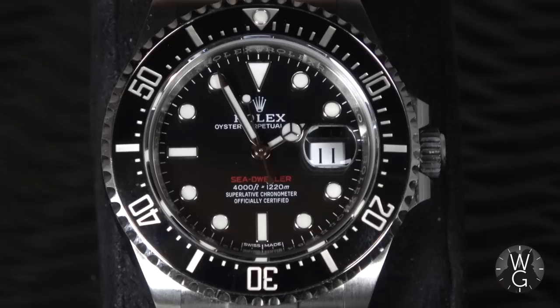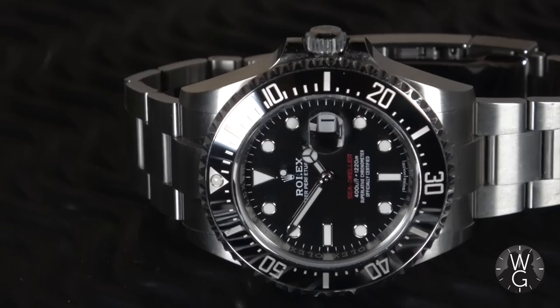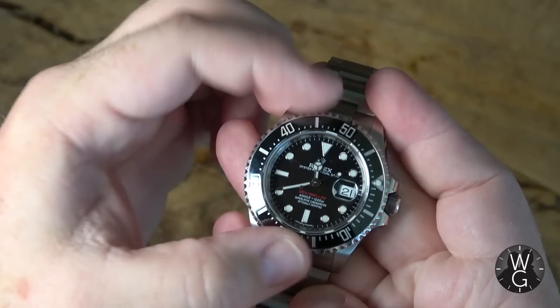And then finally, after 50 years of pretty much the same looking watch, you get this — launched in 2017: the 50th Anniversary, reference 126600, characterised by a single line of red text on the dial just like those early prototypes. It's also got the 3235 movement, right up to date for Rolex, and a 43mm case size. It is a super classy watch and I think a modern classic.